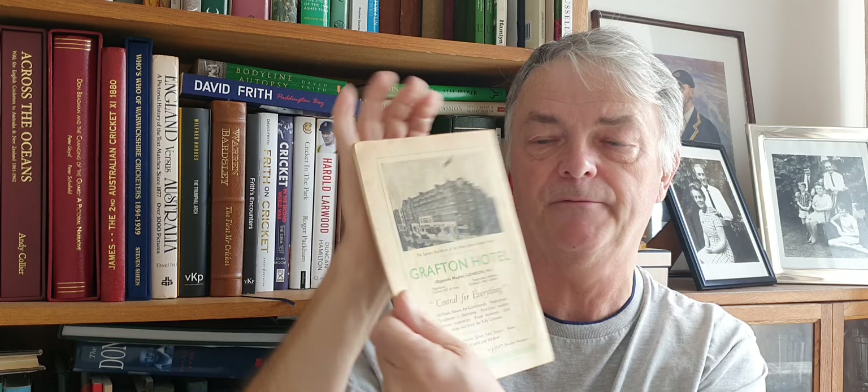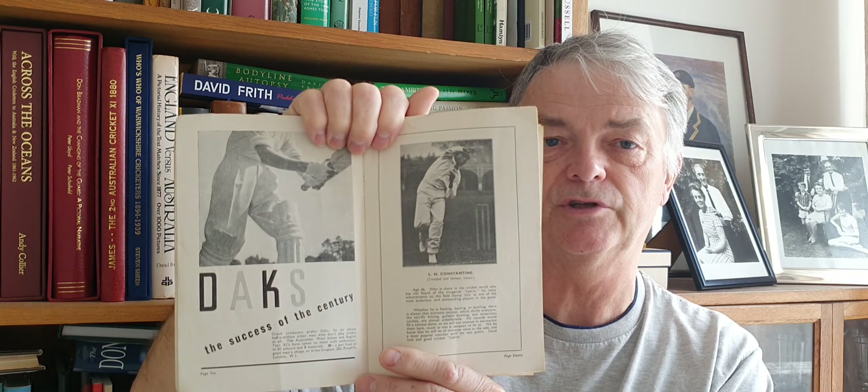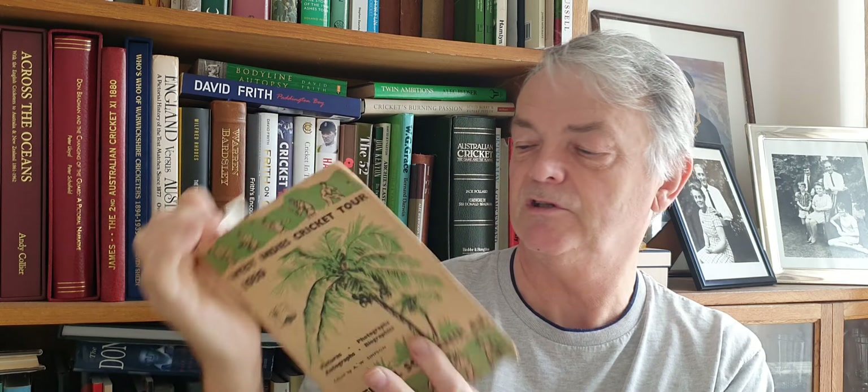The 1939 West Indies tour — it's a nice one here, official souvenir, sixpence. There's the Grafton Hotel advert on the back, and some lovely pen pictures inside with Trinidad and Tobago and cricket grounds. There's Learie Constantine — the great Learie Constantine in the 1939 brochure.